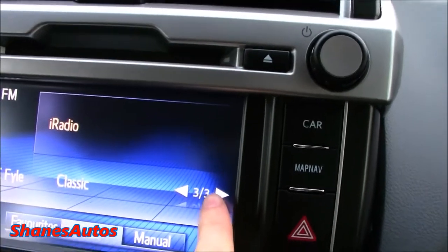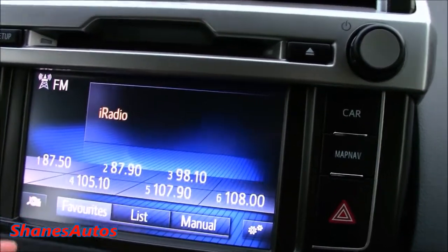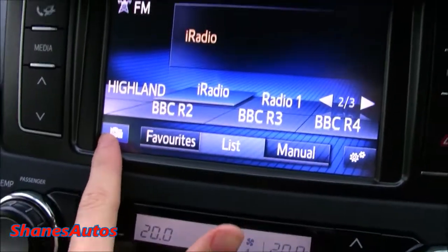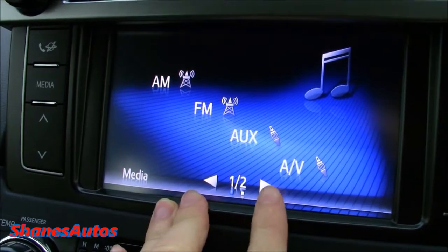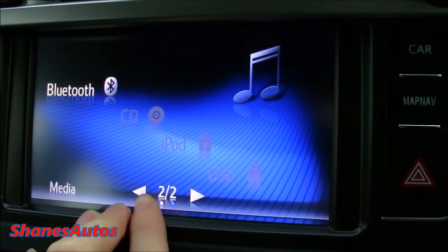You've got arrows here for navigating through the stations. You can also slide between your favourites or go through manual tuning. You can slide between your auxiliary and AV socket, your AM and FM frequencies. On page two you've got your Bluetooth, CD, iPod, and USB.